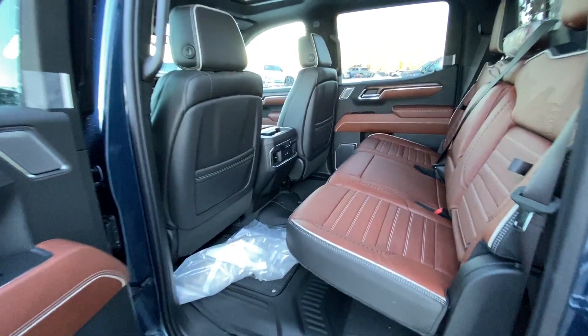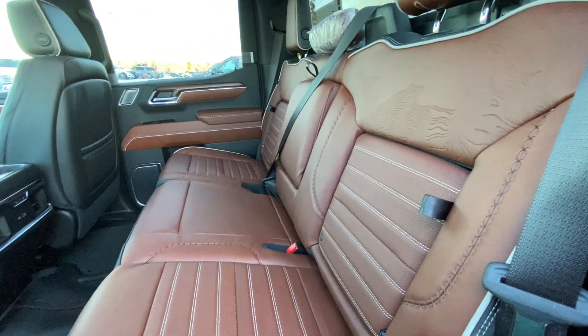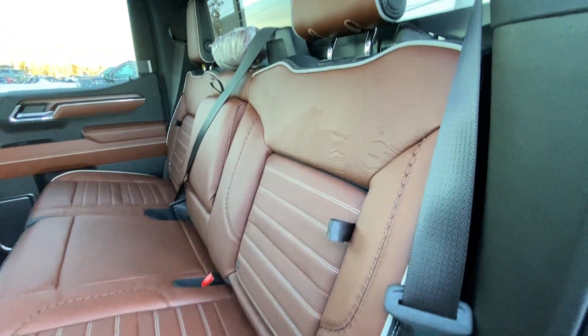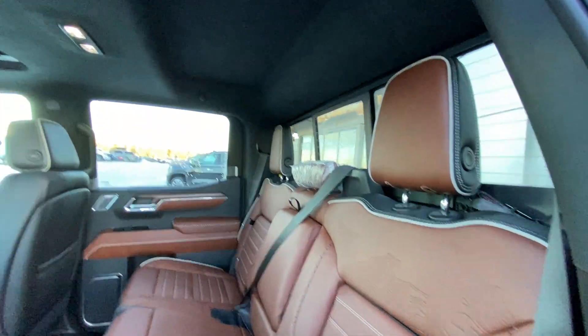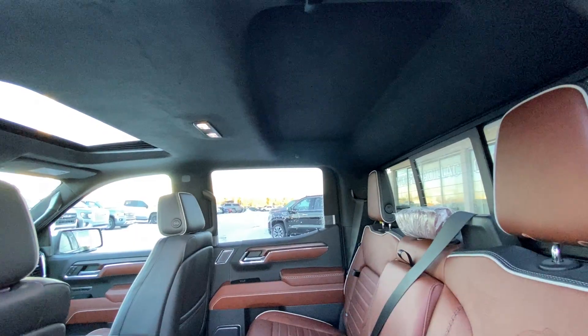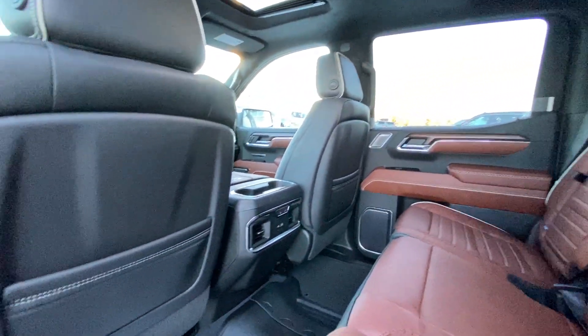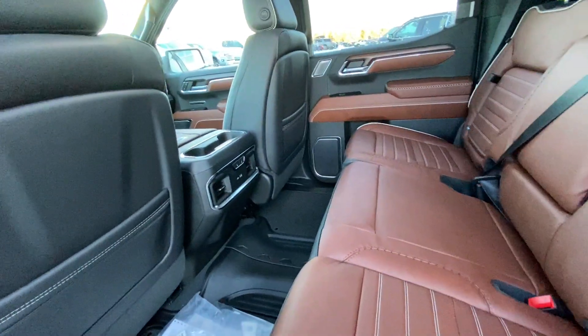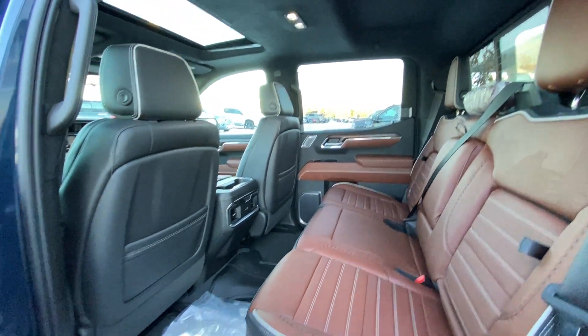Jumping into the interior, we do have the leather 60/40 split rear seats — both ends are heated — as well as car seat ready anchors. The Sierra Denali Ultimate interior features seat storage, a sliding rear window with defrost, black suede headliner with LED lighting, extra headroom, a single pane sunroof, three-stage heated seat controls, USB ports, and rubberized floor liners with carpeted inserts in the back of the crew cab Sierra Denali Ultimate.